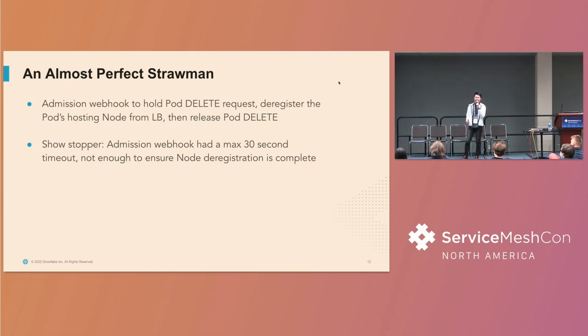We really want autoscaling for cost savings and safety during traffic spikes. Our first design was to use an admission webhook to intercept all pod delete requests for the ingress gateway pod, hold that request, deregister the node hosting the pod from the load balancer, and when deregistration completes, release the pod delete request. The show-stopper is that on Kubernetes, the admission webhook has a 30-second max timeout, after which the pod delete request is released regardless. And 30 seconds is not enough to ensure that the node has been deregistered successfully.